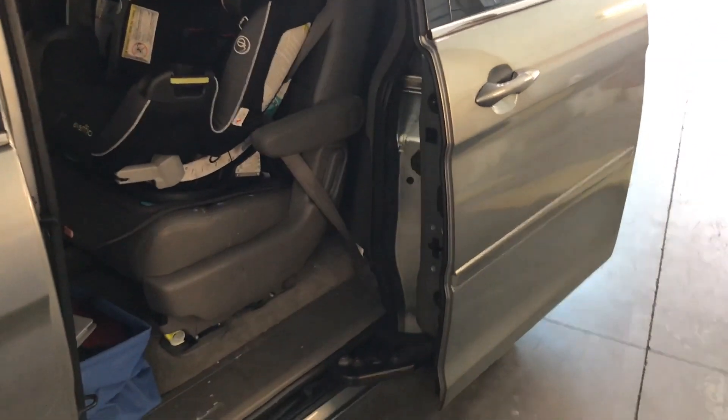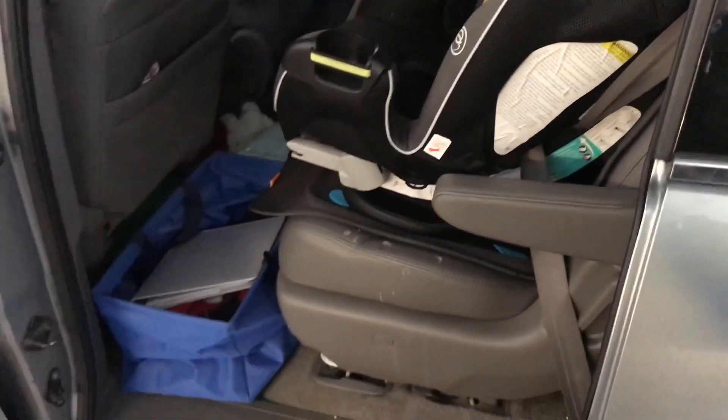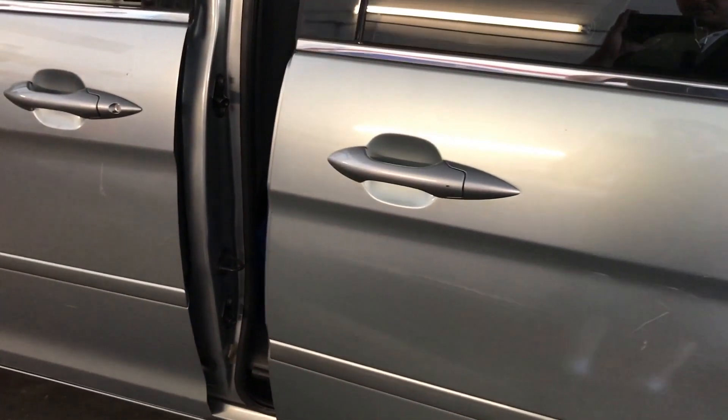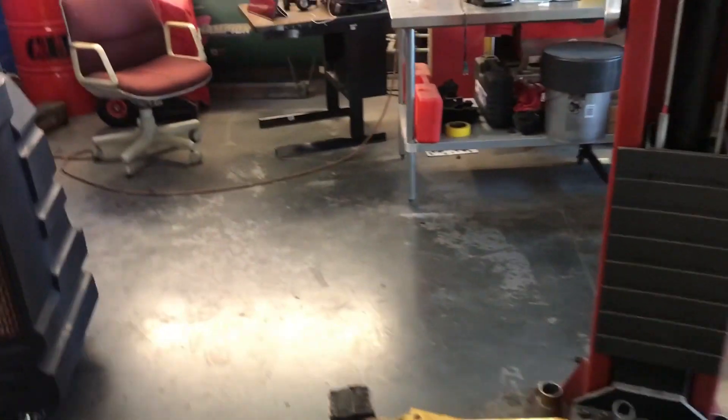This is the driver side — as you can see it's sliding perfectly, opening the way it should. When you hit the door handle it should just slide smoothly and close, just as it did on this side. Let me turn the car off and grab the keys to see if the remote makes any difference.